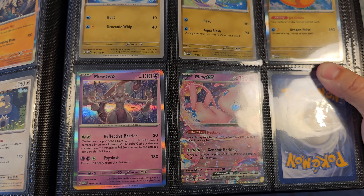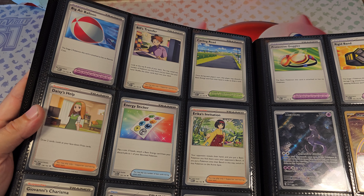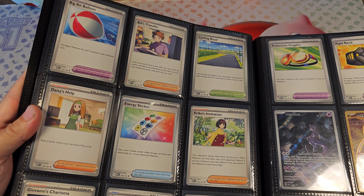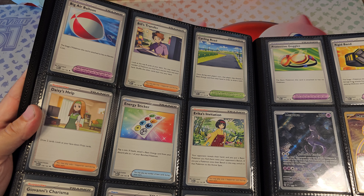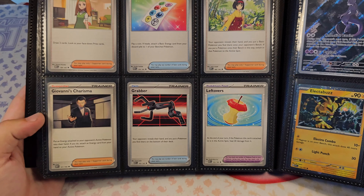And then we have the trainer cards. These are actually pretty hard to pull, but they don't have a lot of value — again, at the moment. Who knows in a few years.